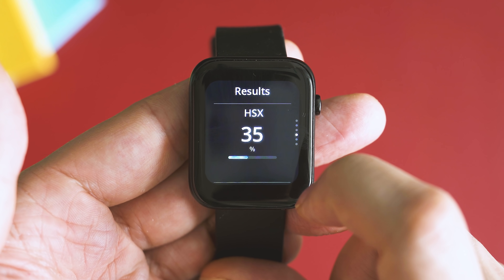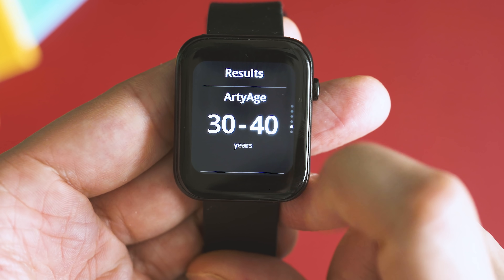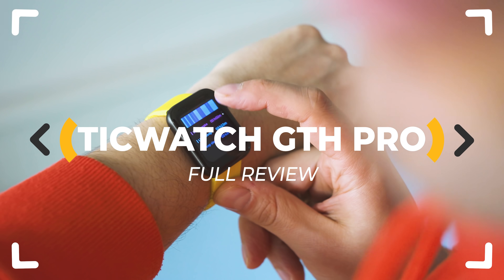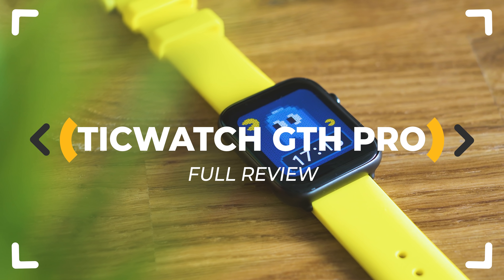Health tracking with medical precision in a wearable on a budget, done by one of the most popular Wear OS based smartwatch makers. Sounds great, but is there a catch? Let's inspect!